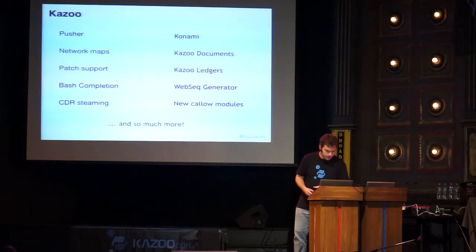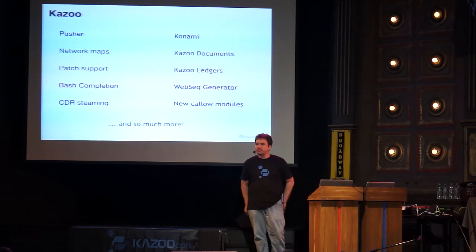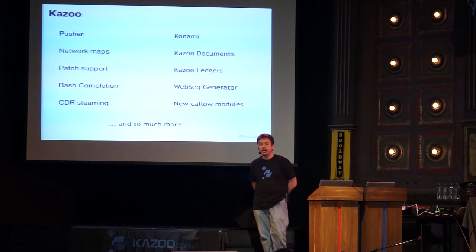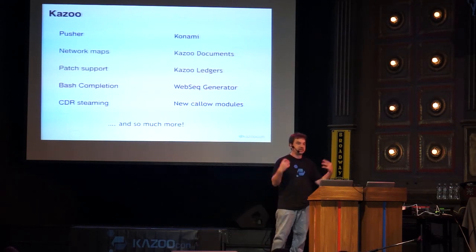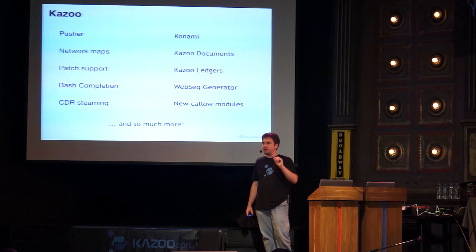We've also had community contributions and done additional work to start adding PATCH support — that's the HTTP verb. Instead of pulling an entire document down, making a modification, and storing it back, you can simply send up the element you'd like to change. That makes life a lot easier for small changes. PATCH support isn't across the board yet but a number of modules support it and we're expanding it in the API set.